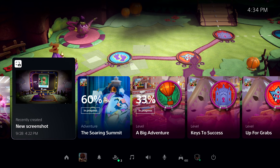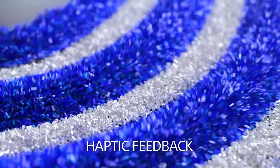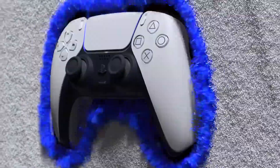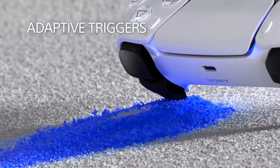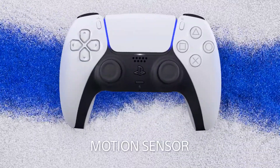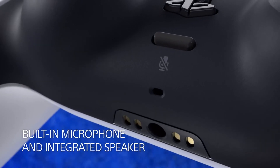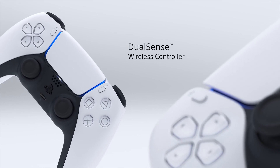Sony publicized their haptic feedback and adaptive triggers in their first press releases related to the PS5, and many people kind of shrugged and moved on. Now that this controller is in our hands, you can see why Sony came out on the front foot with it — it definitely has that wow factor. The form and weight have changed; it feels like a quality product, good in the hands, with a certain heft to it.